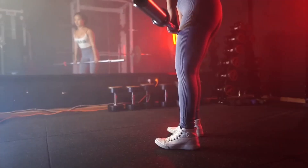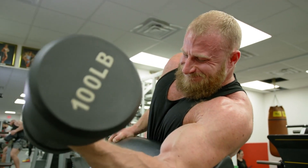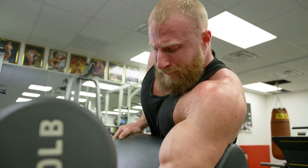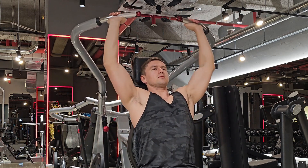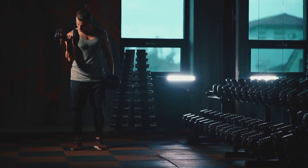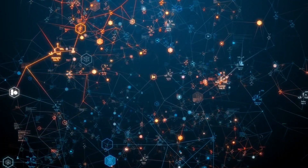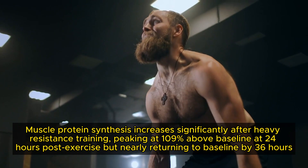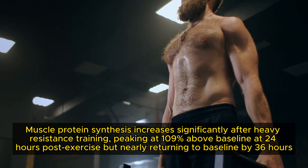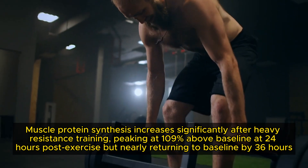Lack of training frequency. Training frequency refers to how often you work each muscle group per week. It is vital for maintaining muscle protein synthesis and ensuring continuous muscle growth. Training a muscle group only once a week misses opportunities to stimulate muscle protein synthesis throughout the week, leading to sub-optimal growth. Muscle protein synthesis typically returns to baseline within 48 hours after resistance training, peaking at 109% above baseline at 24 hours post-exercise but nearly returning to baseline by 36 hours.